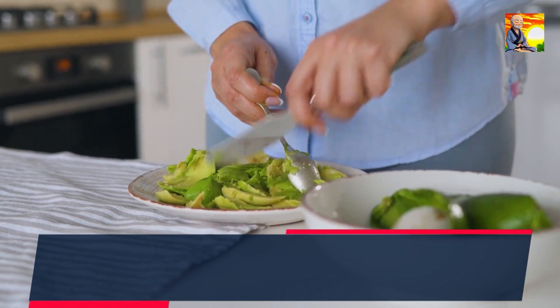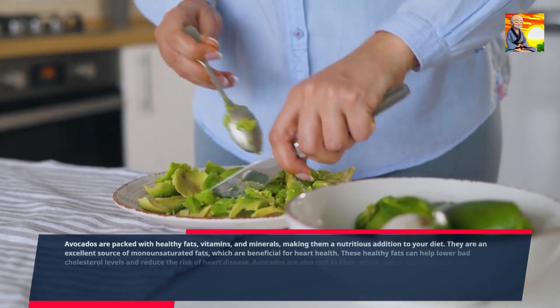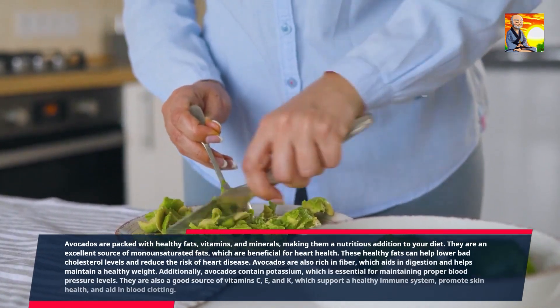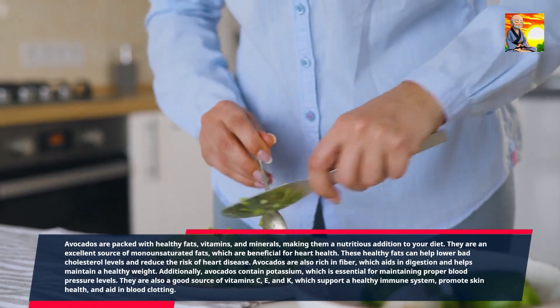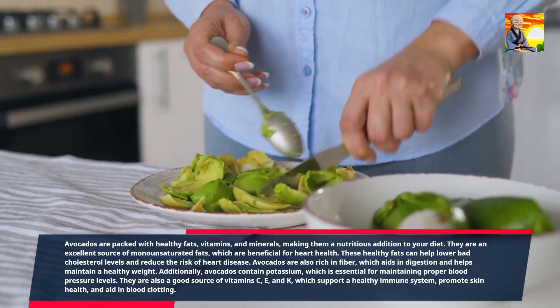Avocados are packed with healthy fats, vitamins, and minerals, making them a nutritious addition to your diet. They are an excellent source of monounsaturated fats, which are beneficial for heart health. These healthy fats can help lower bad cholesterol levels and reduce the risk of heart disease. Avocados are also rich in fiber, which aids in digestion and helps maintain a healthy weight.